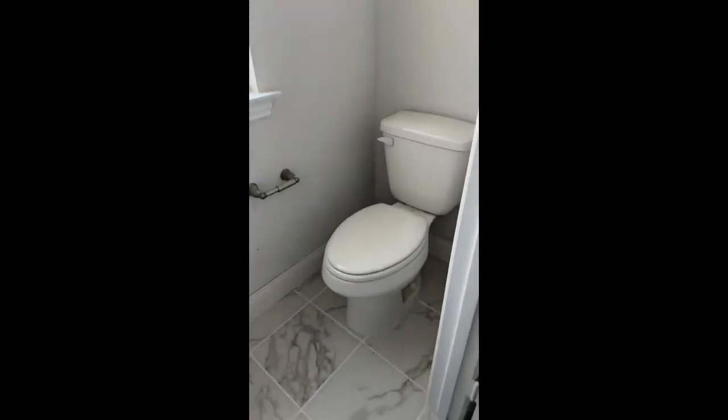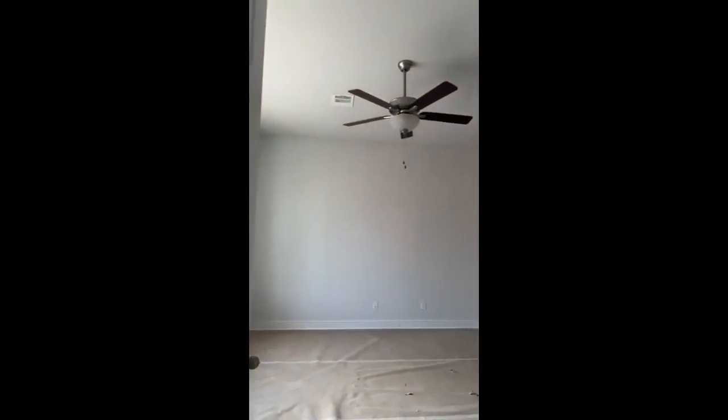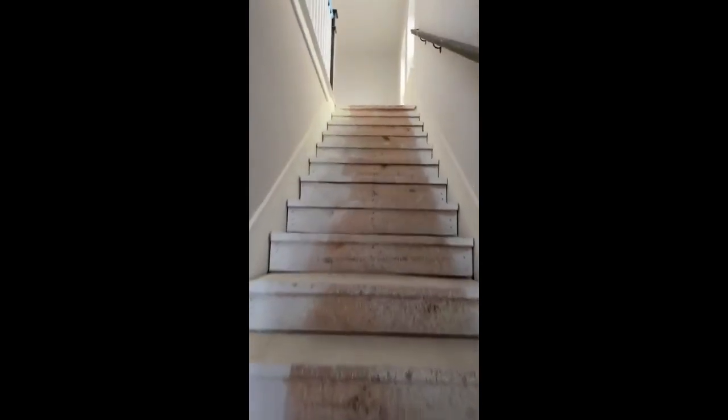They have homes like this up north, and now they're making their way to Texas. All right, so up here we're going to have the owner's retreat and a loft area — a sitting area. Here's the sitting area.